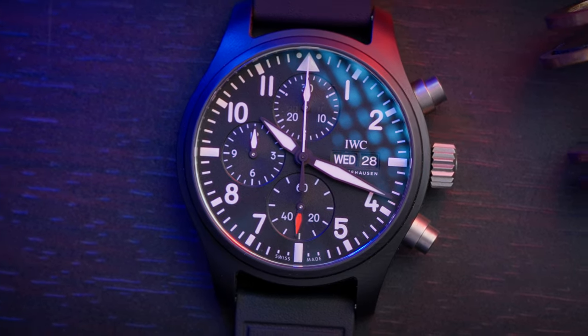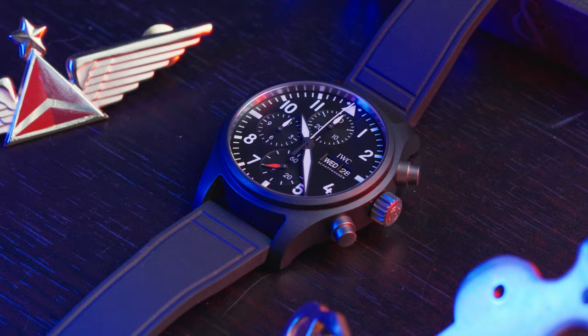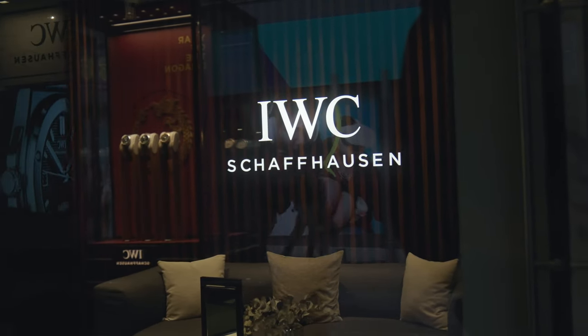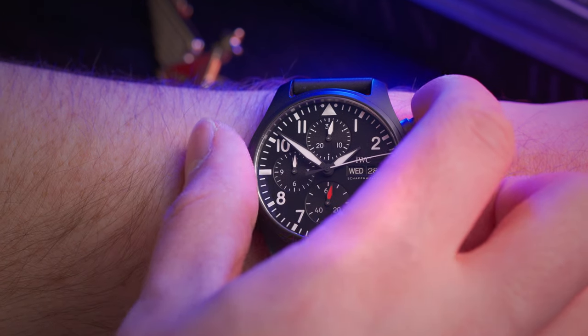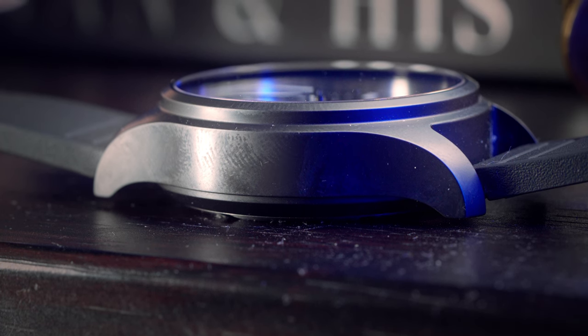This is the Top Gun 41 — IWC's stealthy jet black pilot's watch. This one lent to us by IWC themselves via the new Leeds Boutique, so thanks to those guys for that. The watch itself is a 41.9 millimeter chronograph with a height of 15.5 millimeters.